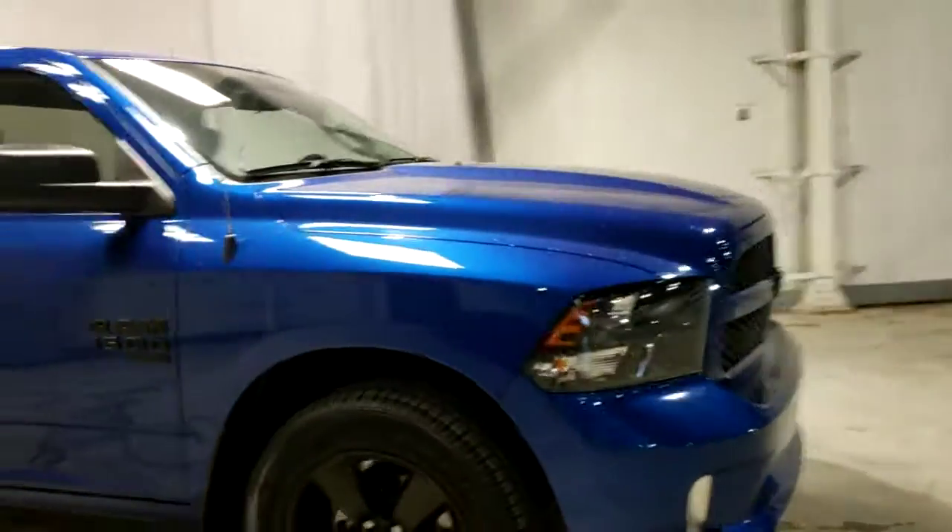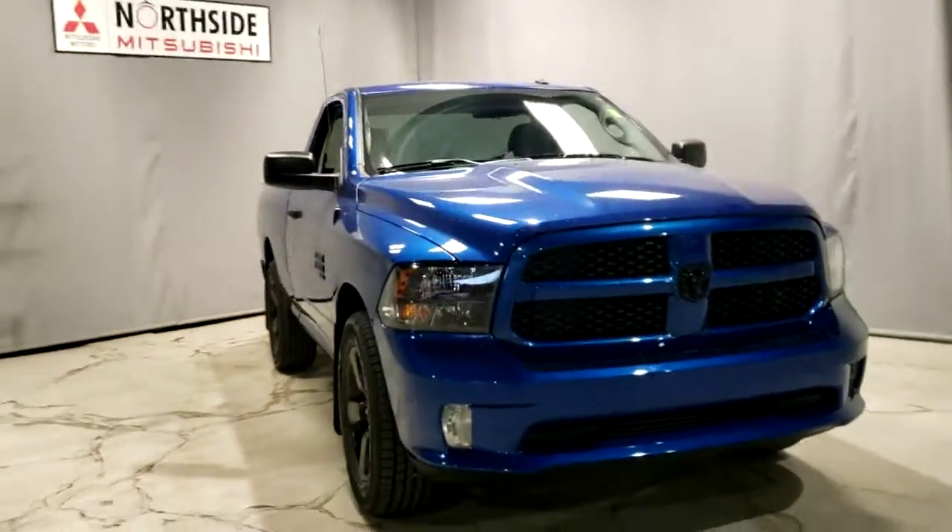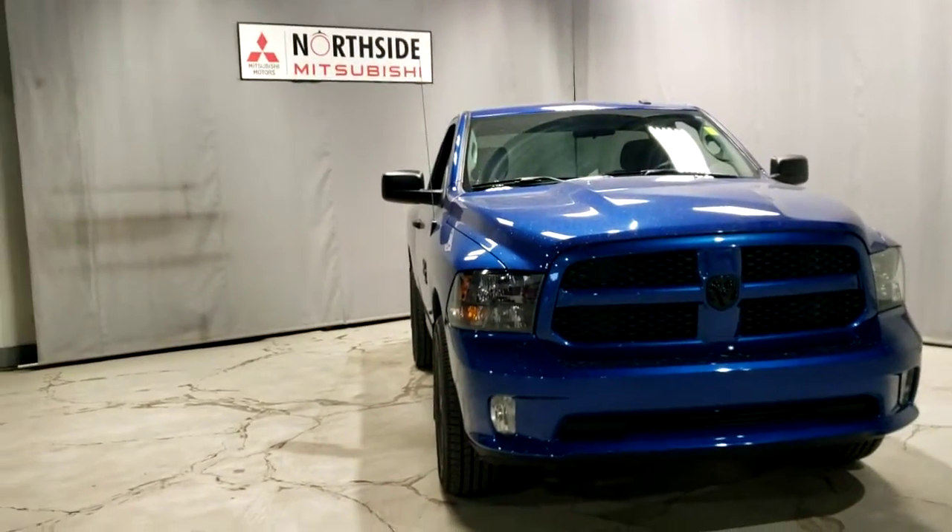And now one last walk around the passenger side, just to see how fantastic everything looks. This has been Dime from Northside Mitsubishi. Please let me know what you think and when you want to come check it out in person. Hope to see you soon. Bye-bye.